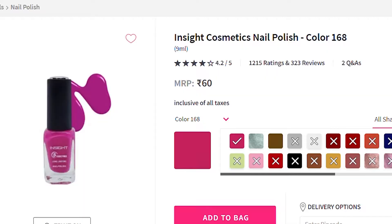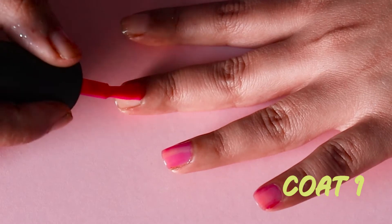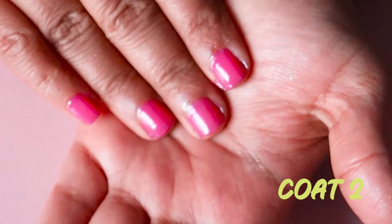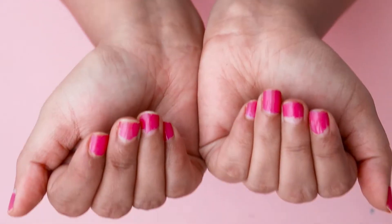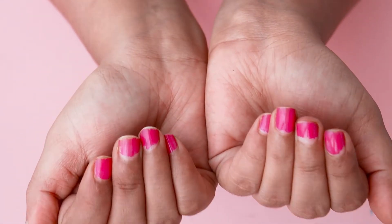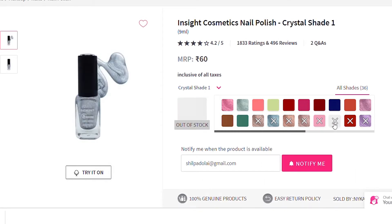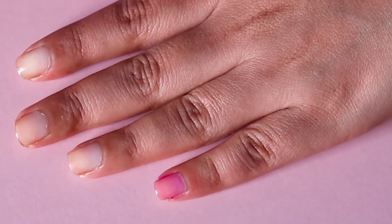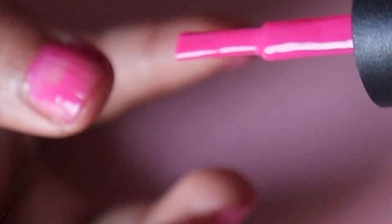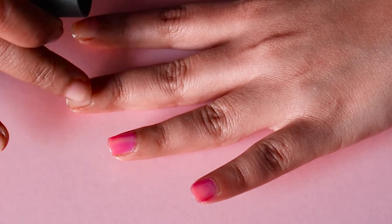Next is this one in shade 168, priced at ₹60 — four points for price. The coat is a little too sheer; even two coats don't give good coverage. Drying time is somehow amazing, and it stayed put better than expected — decent durability. It comes in 36 shades but the color range is kind of old school. Deducting points: minus one for looking like a ₹20 street nail polish, minus one for gooey texture, and minus one for leaving brush strokes on nails.